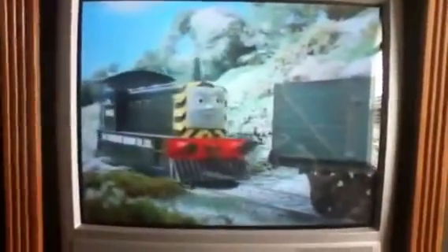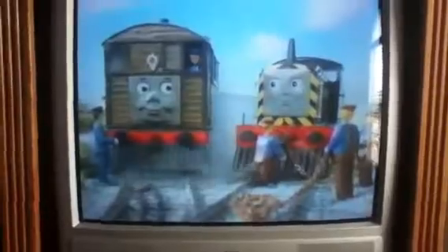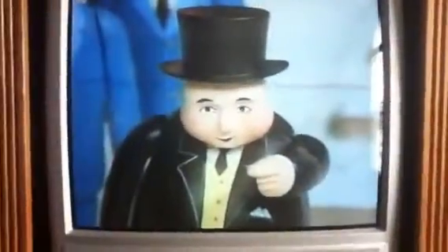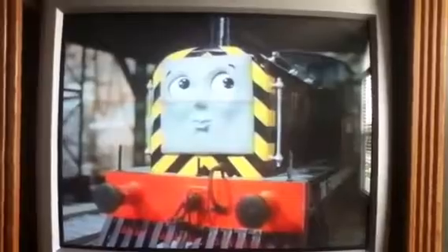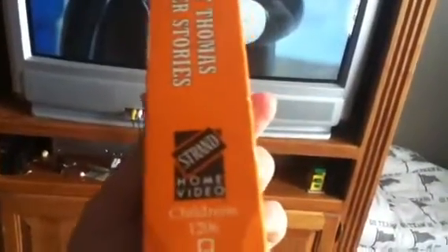So far so good — the quality of this VHS tape is perfect, and the box looks great. There's nothing wrong with it at all. One thing that interests me: you can see on the side it says Strand Home Vid, but at the beginning it had the Strand VCI logo. As we all know, Strand VCI later just became Strand, and Thomas Gets Tricked and a few others have that logo on them. This has come to an interest for me.